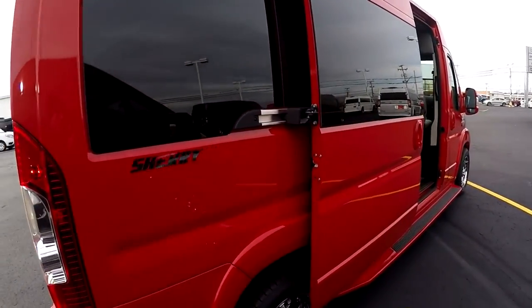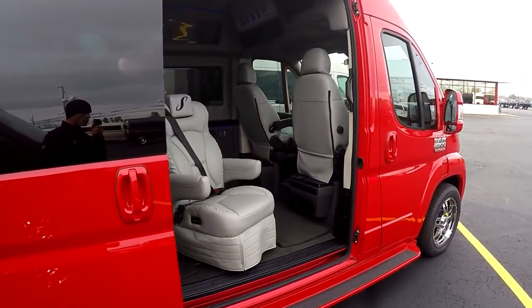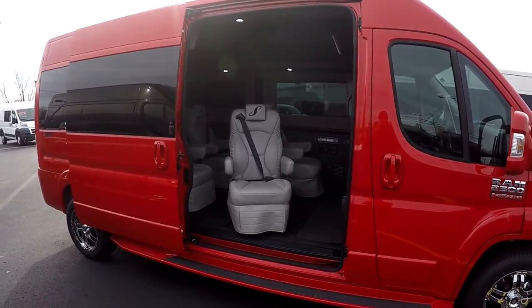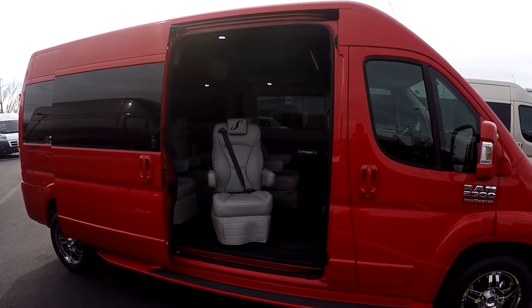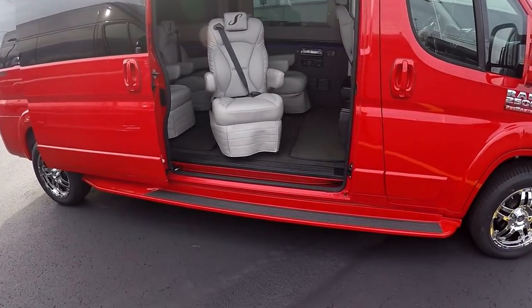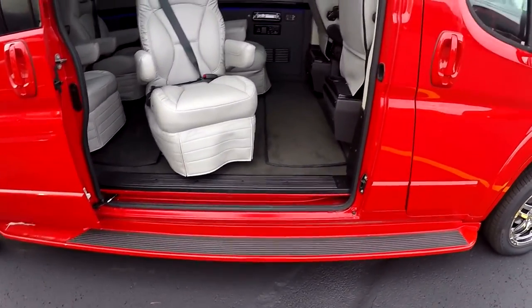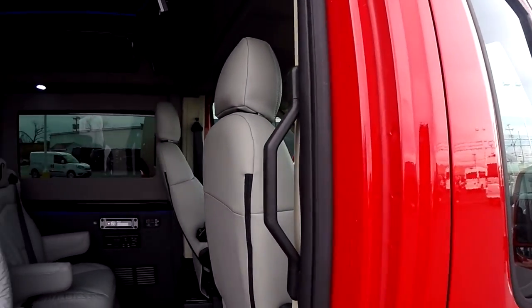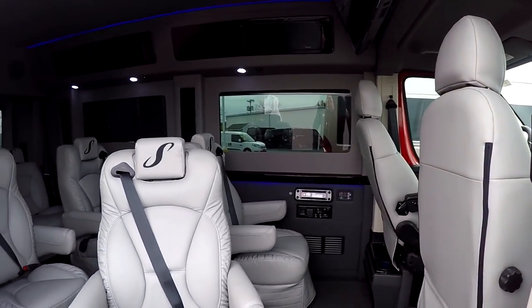Moving down the curb side of the van, I already have the rear entry door open — it is a manual sliding door. Because our Promaster is front wheel drive, that allows us to have the lowest floor in the industry at only 21 inches off the ground. With this big opening and the grab bar right here, it makes it extremely easy to enter and exit the van.